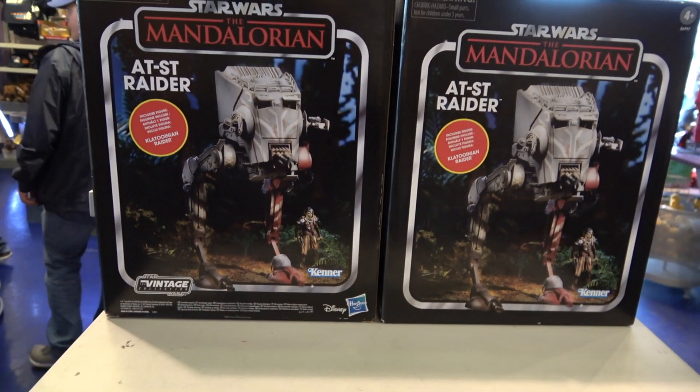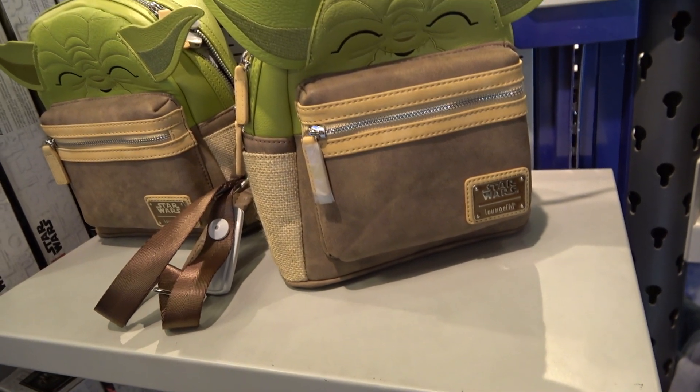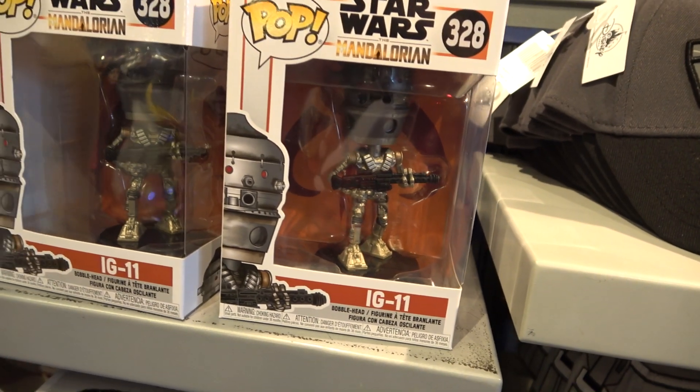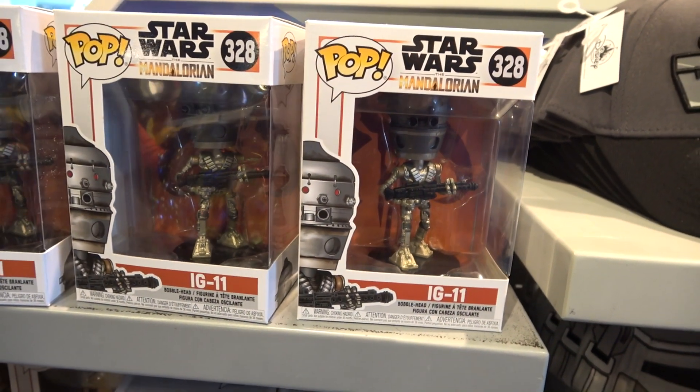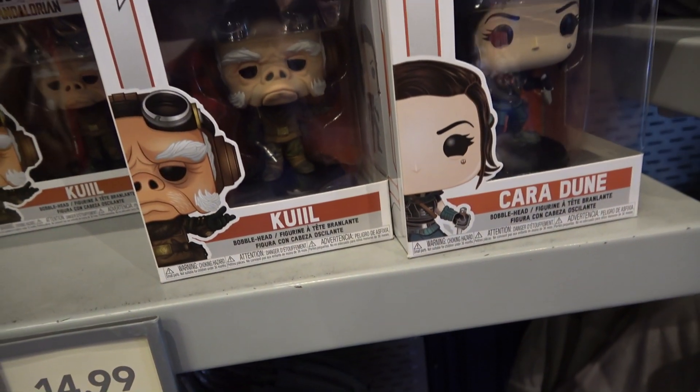Here's the AT-ST from Episode 4. Not Baby Yoda, but nice try though, Disney — that's just regular Yoda, although he looks really, really cute on a backpack. We've got an IG-11 from Episode 1 pop figure. I have spoken.